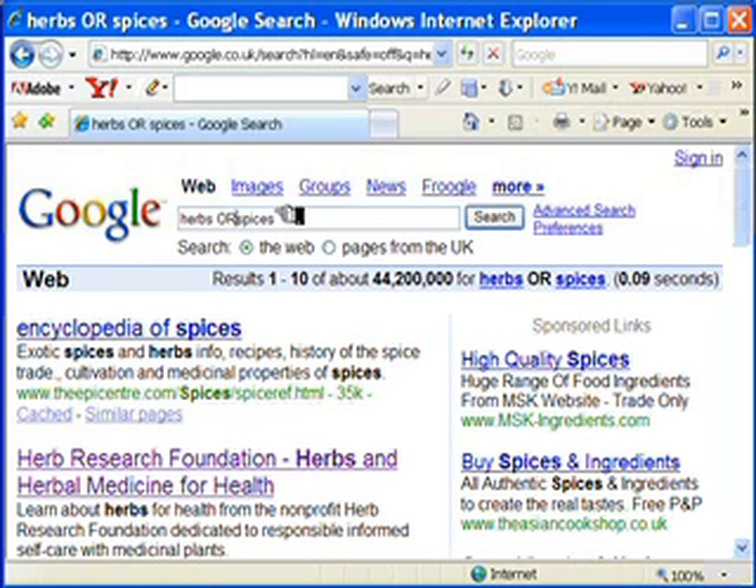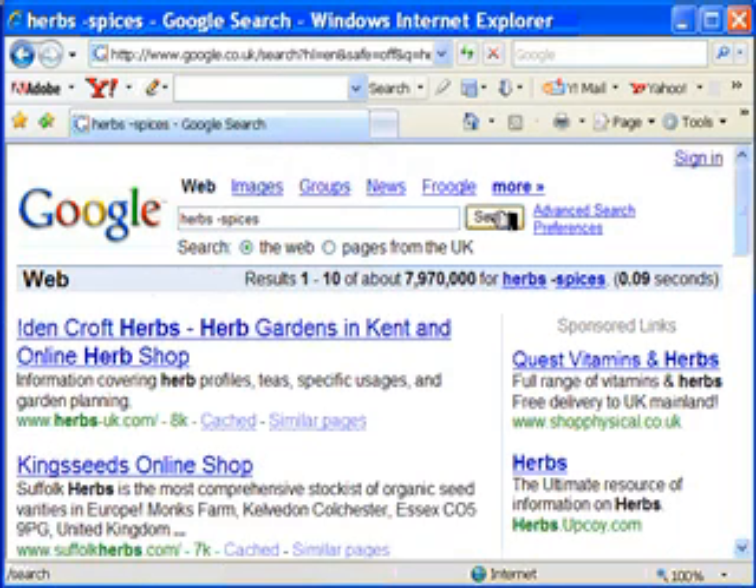Now, just possibly you want to look for websites which deal with herbs, but you specifically don't want to have websites which make any mention of spices for whatever reason. Just precede the word with a negative sign and do a search. In this case, there are only 7,970,000 sites which do have herbs in them, but specifically don't have spices.